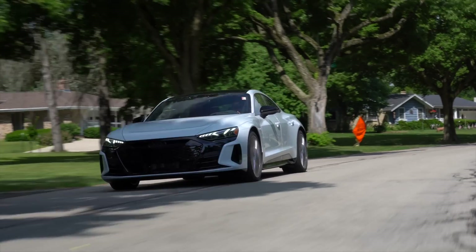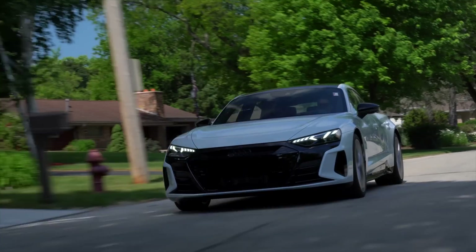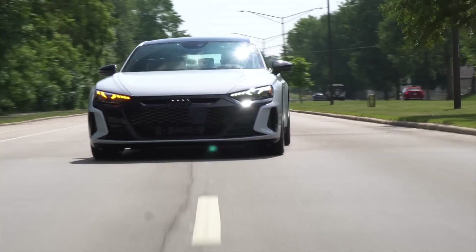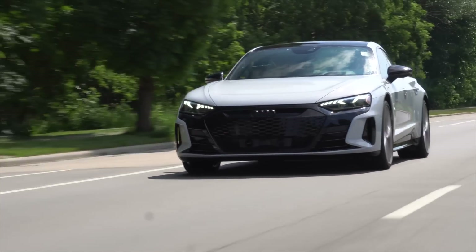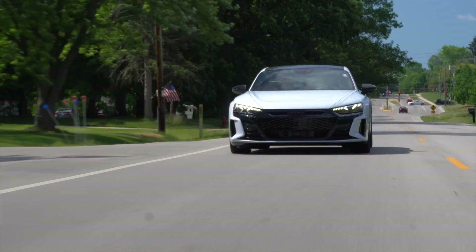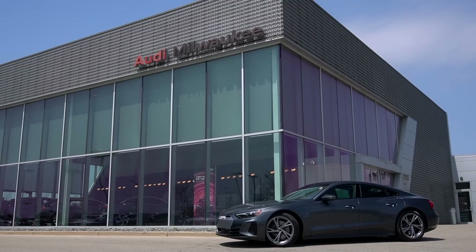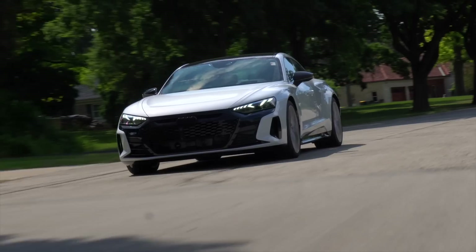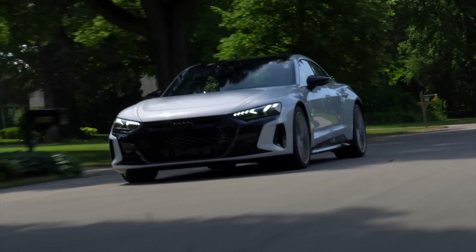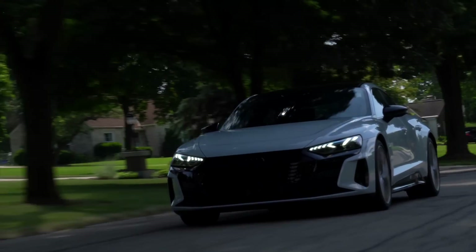That's the new Audi e-tron GT, and having spent some time with it, it's clear to me that this is one of the most complete EVs on sale today. It may not have the range of a Tesla, but it's better everywhere else. New e-trons also get three years of free charging through the Electrify America network. Thanks again to my friends at International Autos at Audi Milwaukee for letting me have a go. If you like what you saw with this e-tron, I'd contact them pretty quick. Thanks for watching.